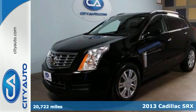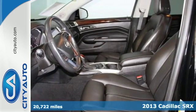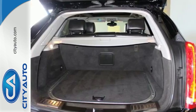Discover an exceptional new ride with the 2013 Cadillac SRX. Cross over into new territory and enjoy your ride with a leather-wrapped steering wheel and hands-free wireless.